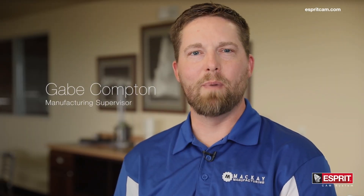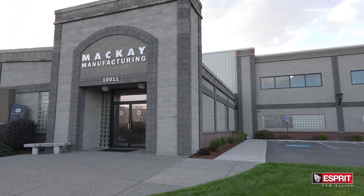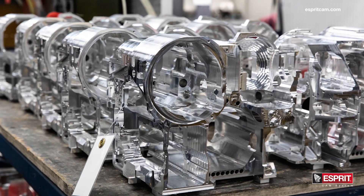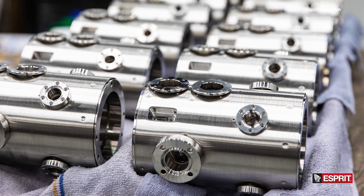I'm Gabe Compton with McKay Manufacturing in Spokane, Washington. We are a precision machine shop. We work a lot with the aerospace and medical companies. We do stuff that flies into outer space and we do stuff for aircraft that fly every day.